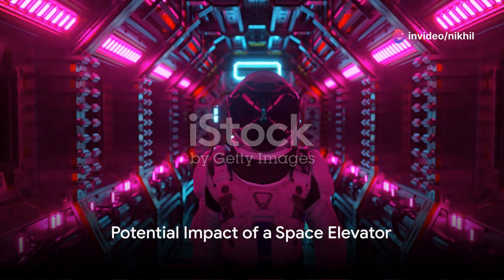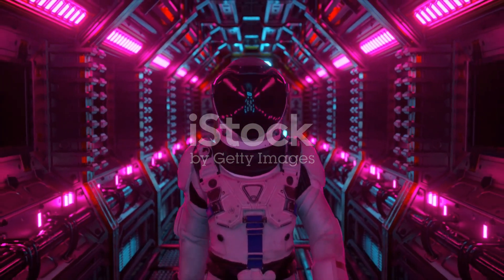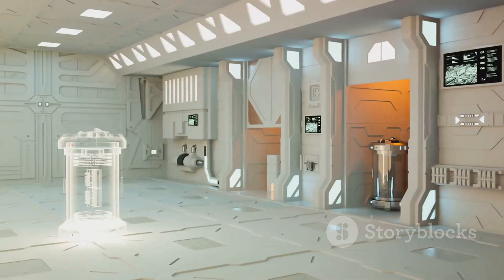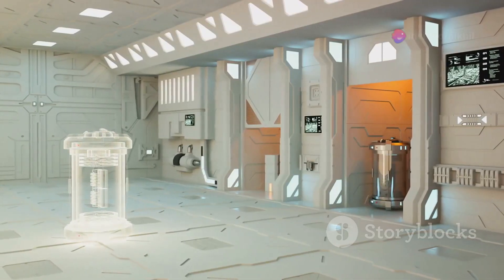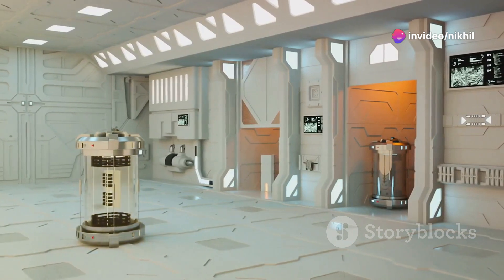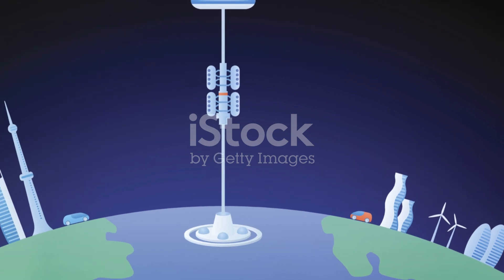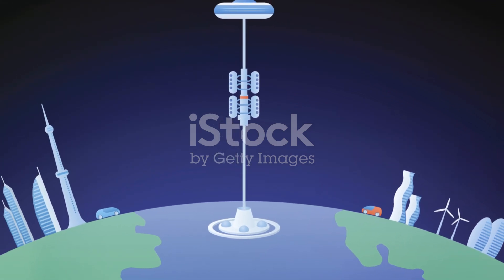The potential of such a system is vast. By eliminating the need for rocket launches, a space elevator could drastically reduce the cost of sending anything into space. Currently, it costs about $2,500 per pound to send objects into orbit. A space elevator could slash these costs to just $25 per pound.